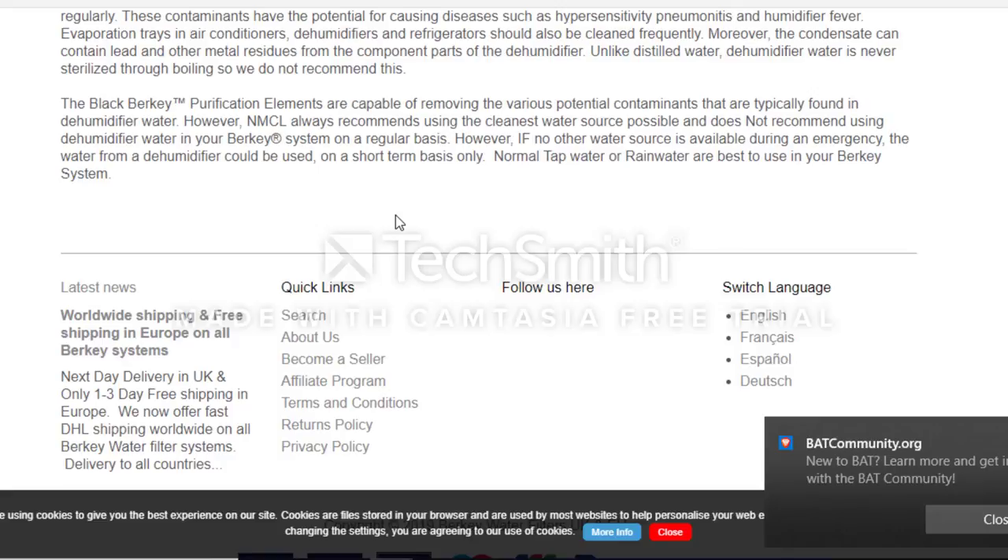Even though they don't recommend this on a normal basis — and I don't know why anyone would use dehumidifier water when tap water is available — in an emergency, Berkey actually states that their filtration elements will make dehumidifier water safe to drink on a short-term basis.